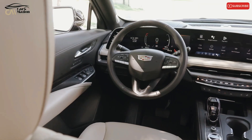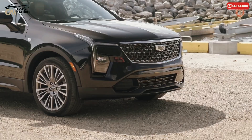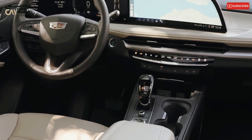The Sport features customized interior elements, blacked-out exterior trim, and distinctive wheel styles. Better bolstered front seats and an adjustable damper suspension are further features of the Sport variant.